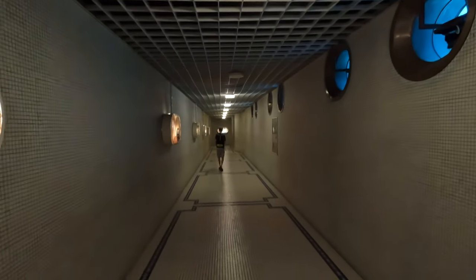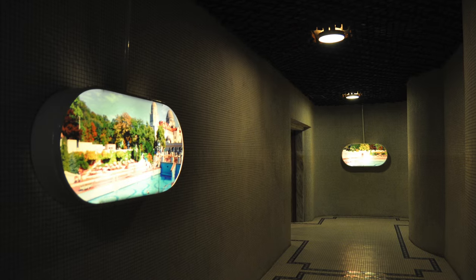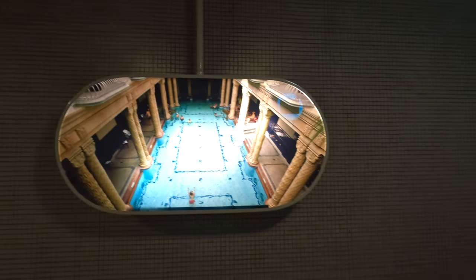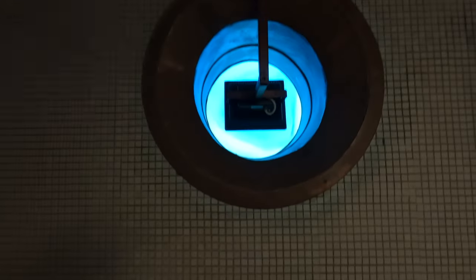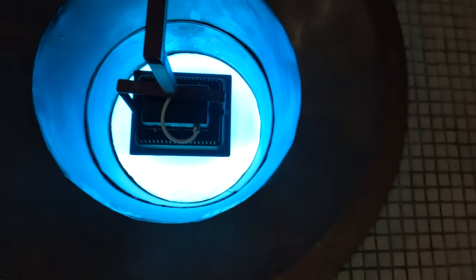Look at this — such a retro corridor, I love it. There are old photos of what the spa used to be like. I mean, it's not all that different now, but this is so cool. You can see up to the swimming pool — those are like windows to the pool itself. You can see some bathers.